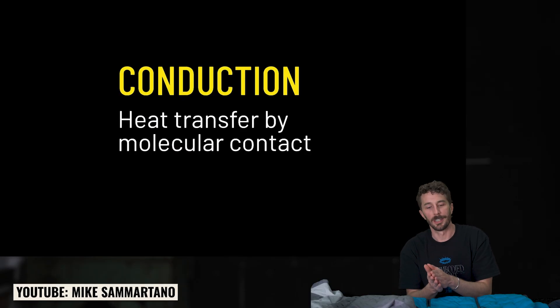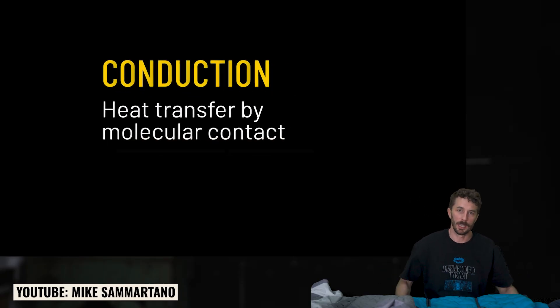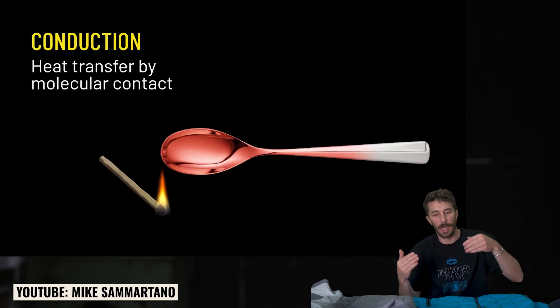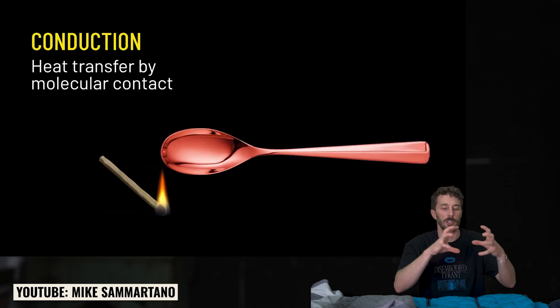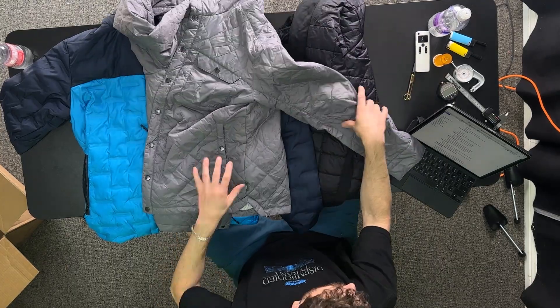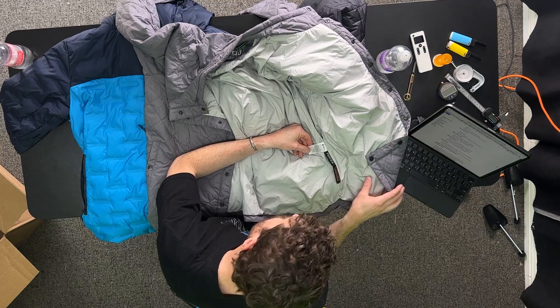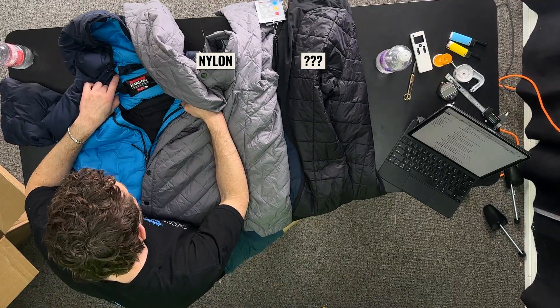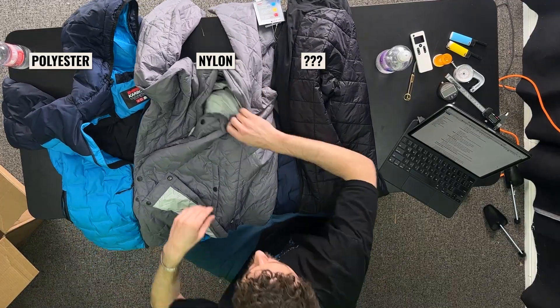It probably doesn't help as much with conductive heat protection because if you're leaning up against something or sitting on the ground, that loft flattens out. And even though you're not touching the ground, it allows heat to transfer a lot faster because you lose that convective control. These are likely nylon or polyester faced fabrics — this one's nylon, that one is polyester. So we've got nylon and polyester.